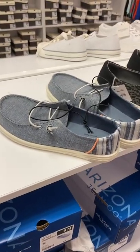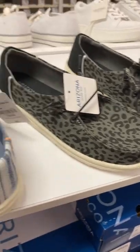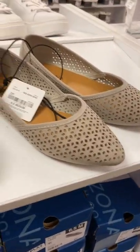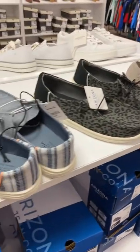No way, check these three out. This one looks really cool, and then this one is animal print and it's like a deep olive green. And then they have this style too — it's definitely something I would wear. They're Arizona Jeans Company for $24.99.